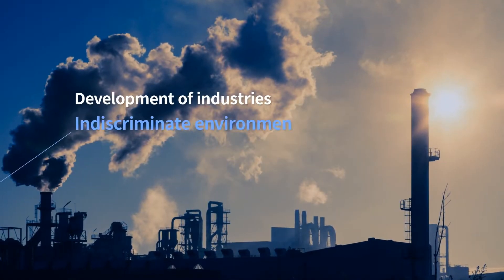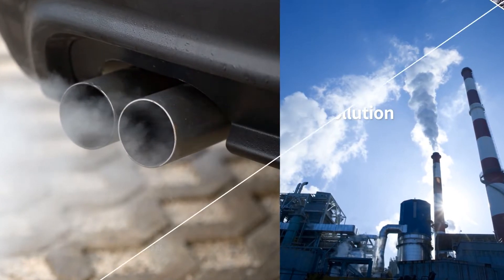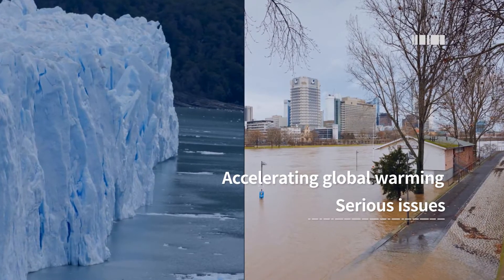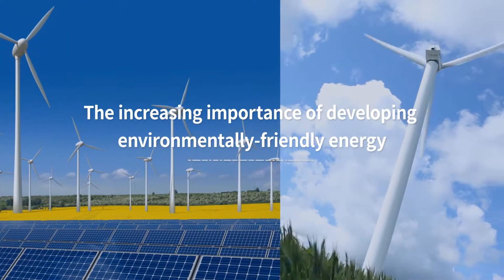Our modern society has been decaying due to the rapid growth of industry. Global warming is accelerating, and it has reached a point where we can truly feel the urgency of the problem. As a result, the importance of developing eco-friendly energy is increasing.